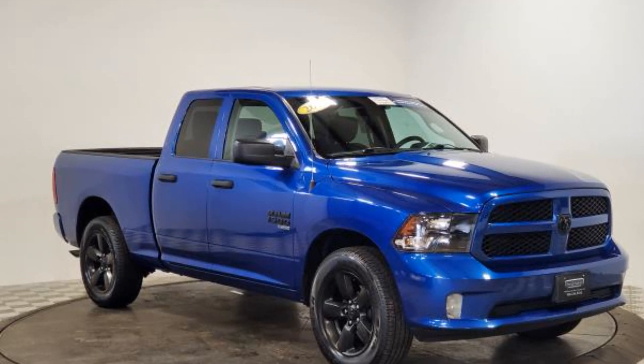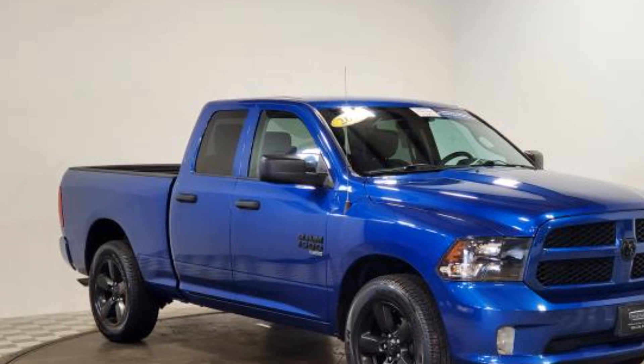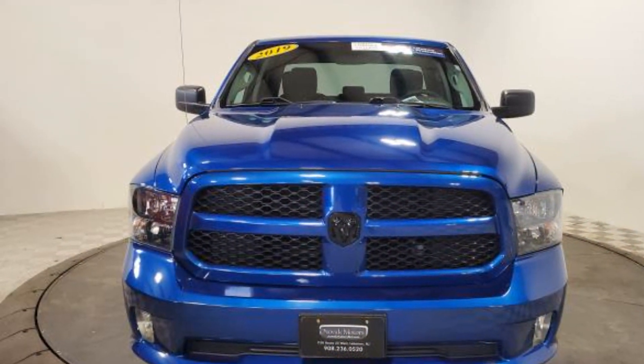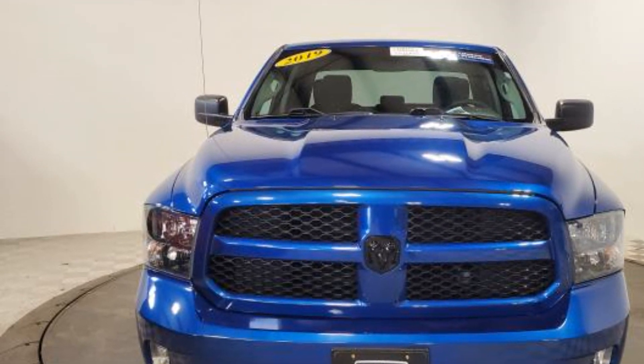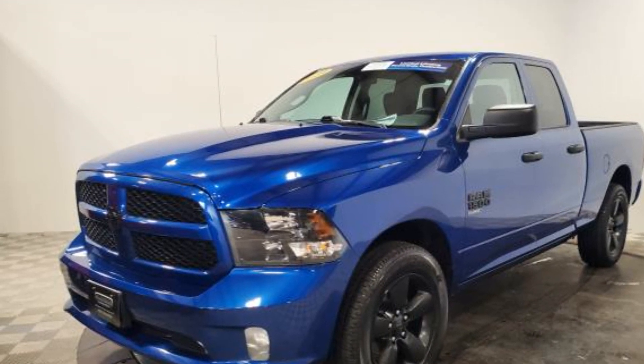2019 with less than 29,000 miles on the odometer, this pickup truck offers two full rows of seating for premium comfort. Additionally, you'll be more than pleased with extra features like backup camera, four-wheel drive, and heated side view mirrors.